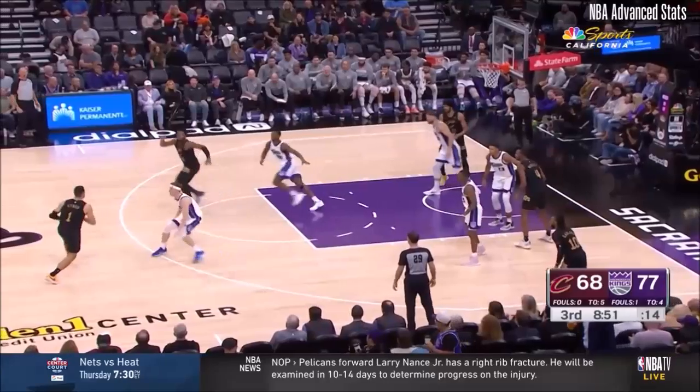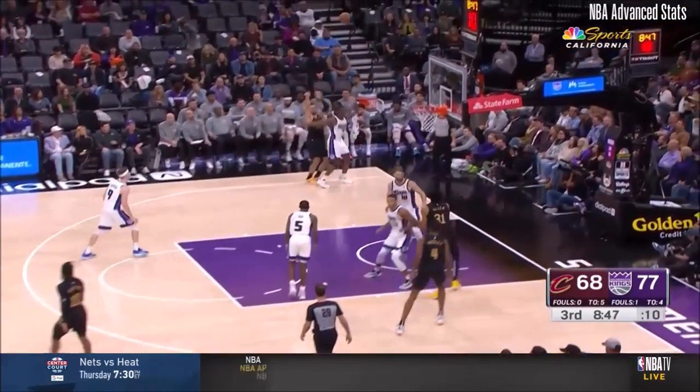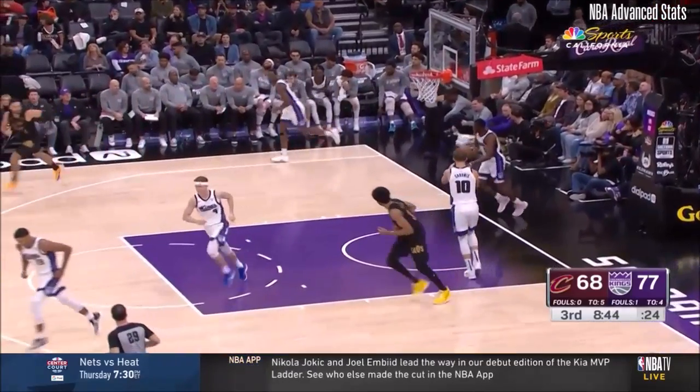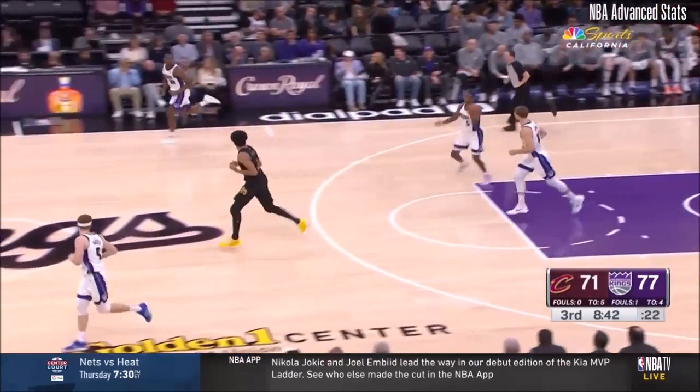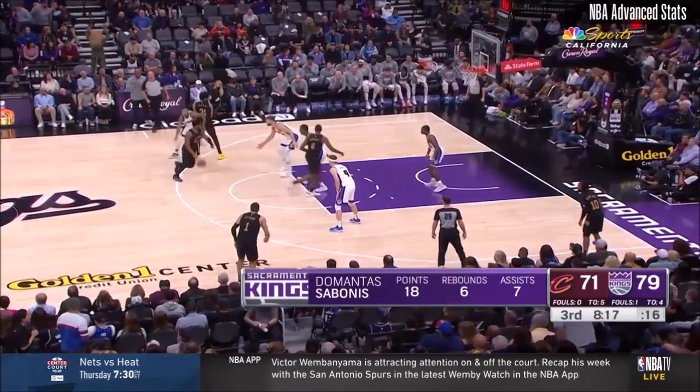Barnes guarding him in transition here. And the chase action with Struz. Ball looping going side to side. Somehow Harrison got him the ball and somehow DeMontis finishes the shot.